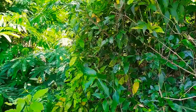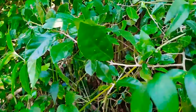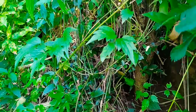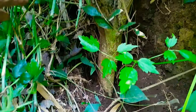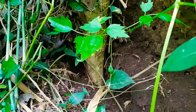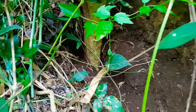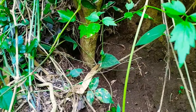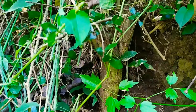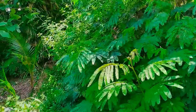Ternyata ada lagi bahan bonsai serut, tersembunyi di balik semak-semak seperti ini. Batangnya kurang lebih seperti ini, tidak terlalu bagus. Kemungkinan kalau ditanam terbalik, lumayan bagus juga. Tapi proses pertumbuhannya kalau tanam terbalik bahan bonsai serut agak lama sekali. Akan saya coba telusur lagi, kemungkinan masih banyak di sekitar sini.